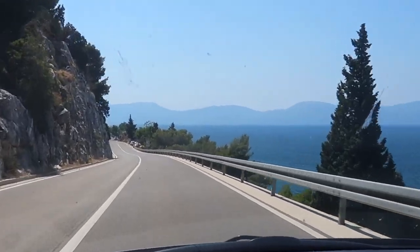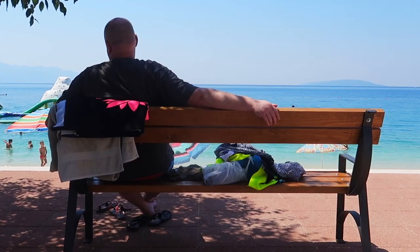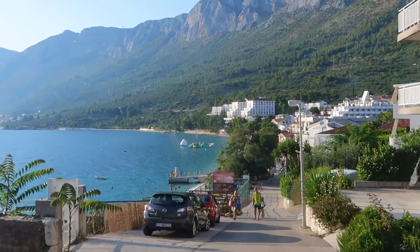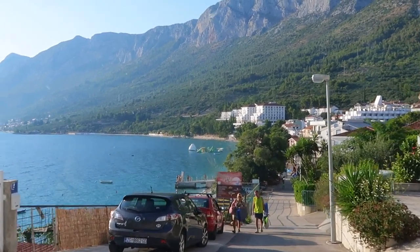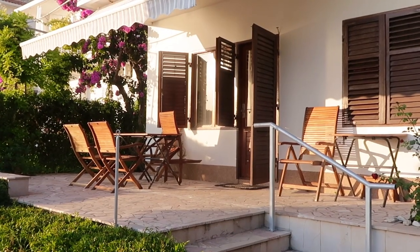It's a five-hour drive from Zagreb to Gradac, Croatia. This beach town in southern Dalmatia serves as our base. It looks like we'll be comfortable at the seaside Villa Lavanda, complete with a patio.